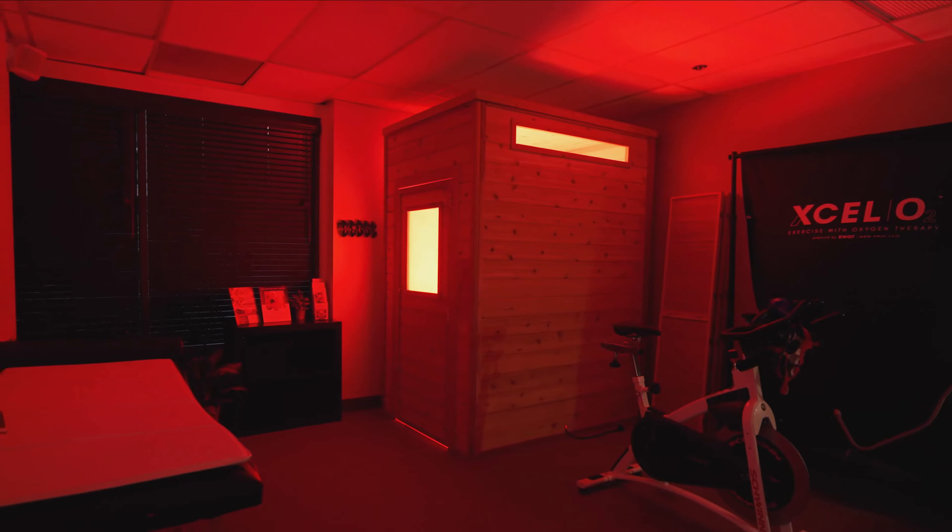Welcome to our Wellness Oasis Room. This is a new addition that we've added to the practice, and what I've brought here is the Superhuman Protocol, which includes our PEMF mat, our EWOT bike — which is exercise with oxygen therapy — and our near-infrared light cabin.